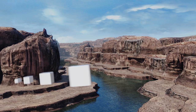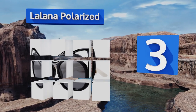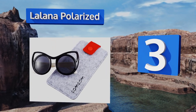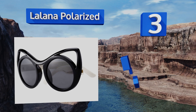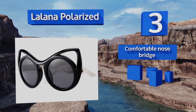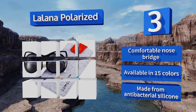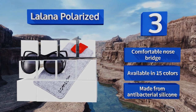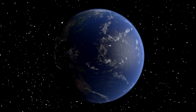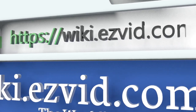Nearing the top of our list at number three, let your fashionista wear specs that are as sassy as she is with the Lalana Polarized. The cat-eye tips and perfectly circular lenses are reminiscent of the 1950s and will certainly be a hit at any Greece-themed birthday party. It's got a comfortable nose bridge and is made from antibacterial silicone. It's available in 15 colors.